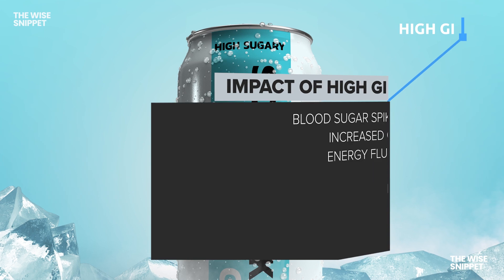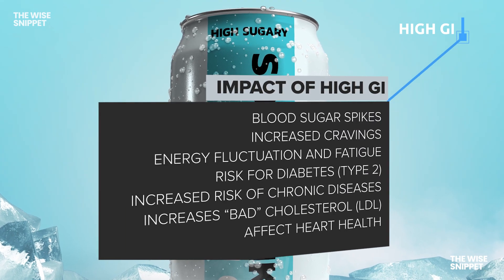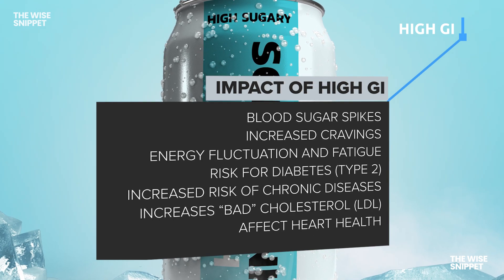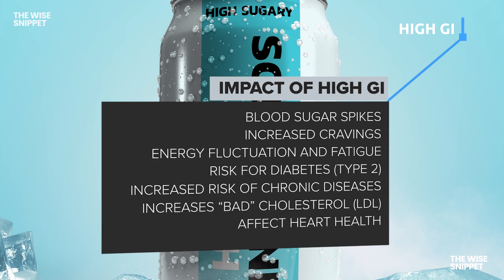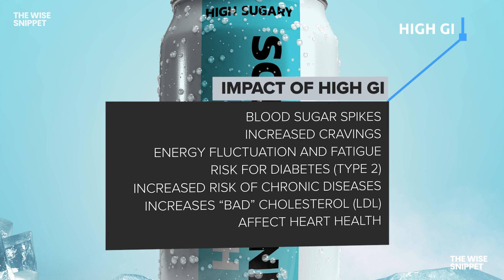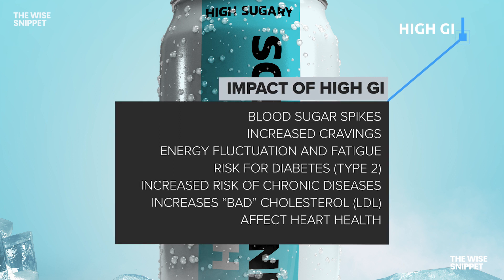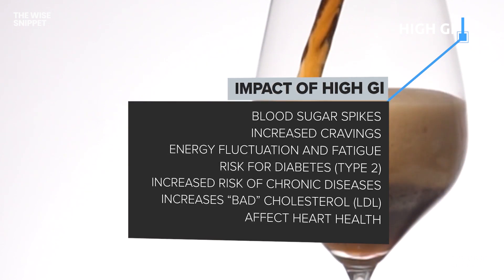High GI foods can have significant impacts on our health. They cause rapid blood sugar spikes, leading to increased cravings and energy fluctuations, often leaving us fatigued. These foods raise the risk of type 2 diabetes, chronic diseases, and can elevate bad LDL cholesterol levels, potentially affecting our heart health.